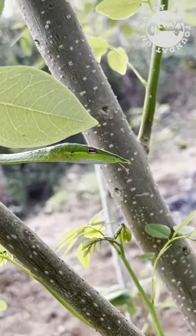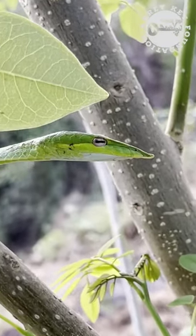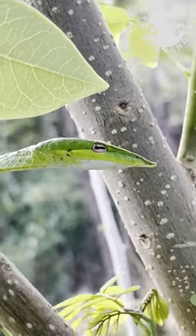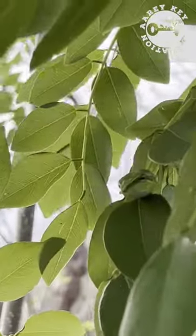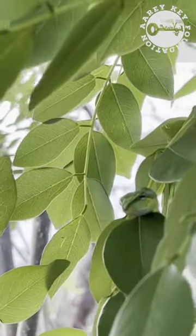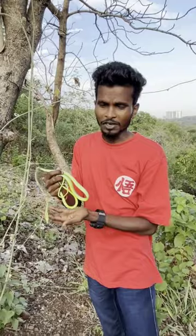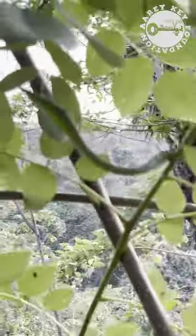These are the only snakes that have vertical eyes compared to different snakes, as you can see. These snakes are mostly known as long whip snakes because they have a very long, whip-like body. Let's release the snake back where it belongs.